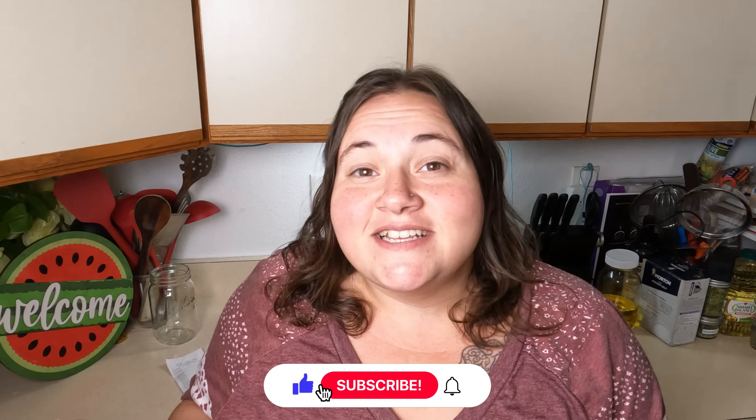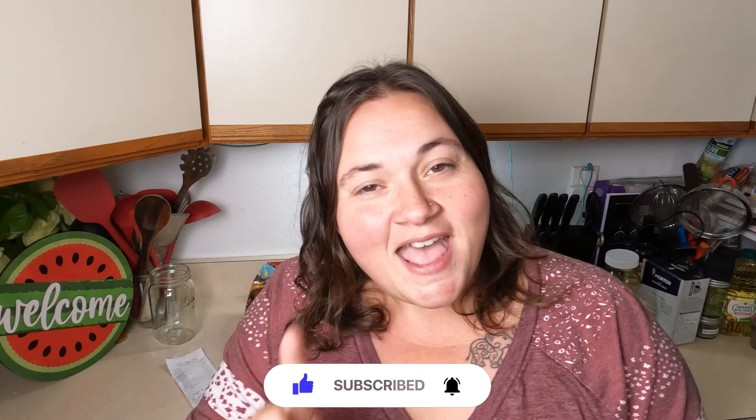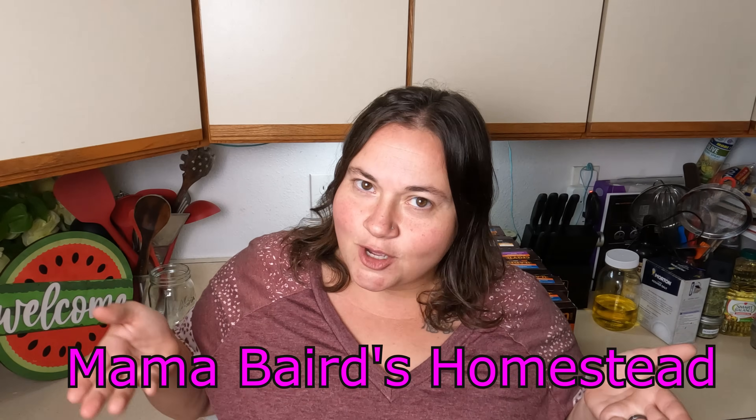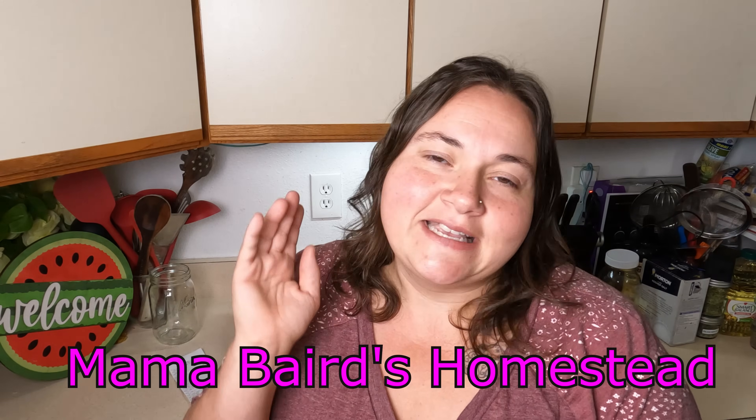If you're new to my channel, my name is Carolina. I live in Montana. I do a lot of pantry cooking, budget shopping, and product reviews on my channel. If that's the kind of content you're into, I hope you'd consider subscribing — I'd love to have you come join my YouTube family. I also have a Facebook group, Mama Bear's Homestead. Please come join me over there. We do a lot of recipe sharing, quizzes, and all kinds of things, and I would love to get to know you.